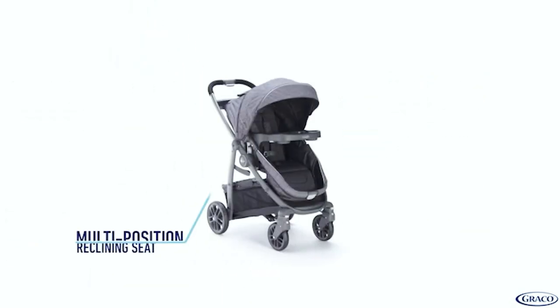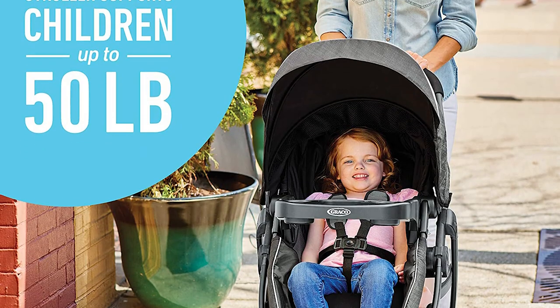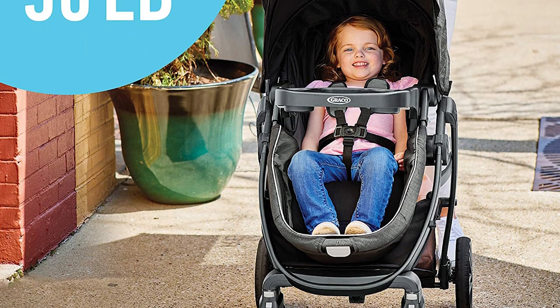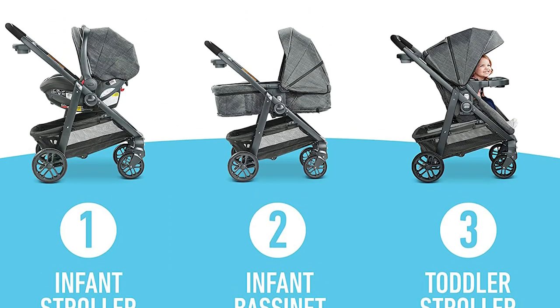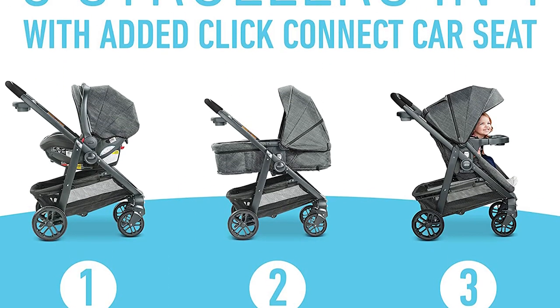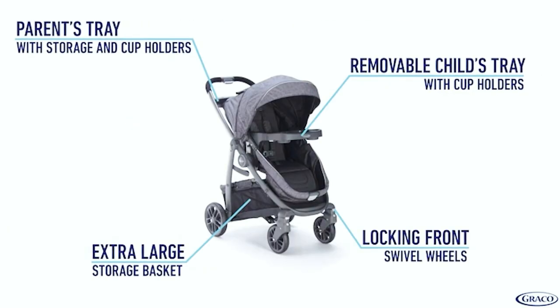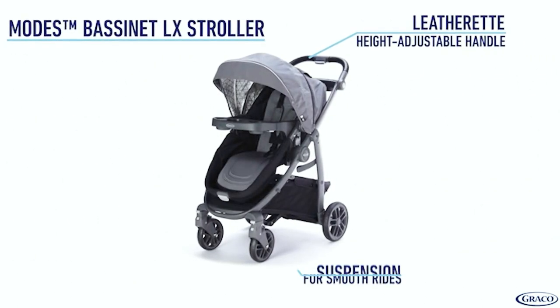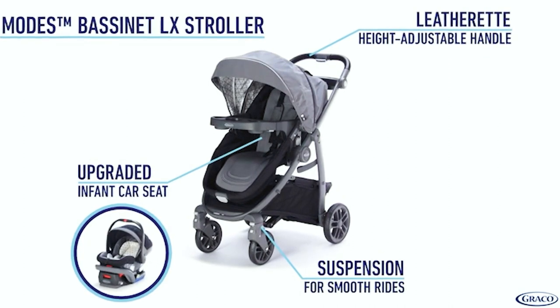The infant bassinet has removable head support and a five-point harness, and the infant car seat also has a five-point harness and is easy to install and remove. The bassinet seat reclines to a comfortable flat position and when fully reclined has an adjustable footrest so the newborn can rest comfortably. The infant car seat has a comfortable removable cushion, and the fabric shell and base are easy to clean. The seat pad can be machine washed; Graco recommends spot cleaning the stroller seat pad and fabric shell with mild soap and warm water.